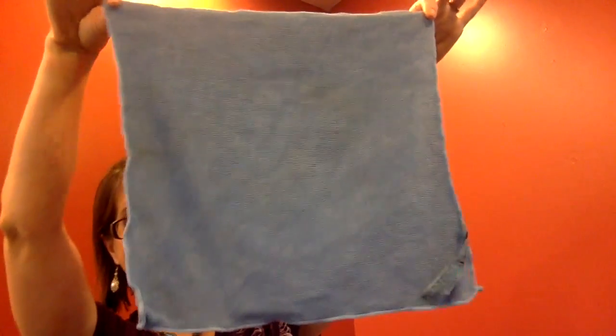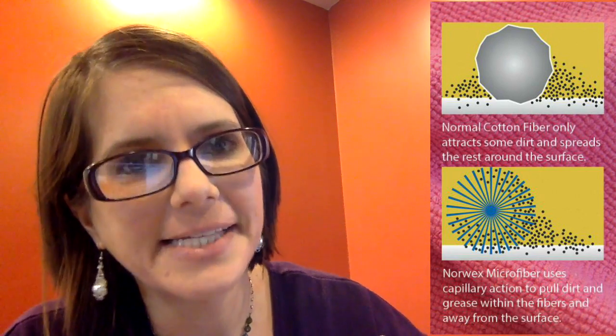Meet the Envirocloth. This one cloth is your all-purpose cleaner. For a cloth to be deemed microfiber, the fibers in it must be at least one-eighth the size of a human hair. Norwex microfibers are one-two-hundredth the size of a human hair. What that does is enable the cloth to pick up up to 99% of surface bacteria and actually trap it in the cloth itself. So you don't need any chemicals to clean your house. Since the debris is actually in the cloth itself, you can use it again without worrying about it transferring to another surface.